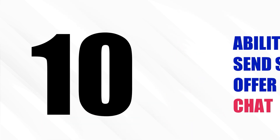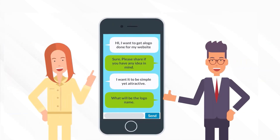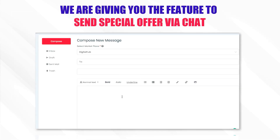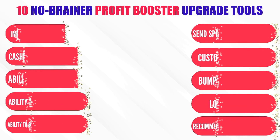Upgrade tool number 10: Ability to Send Special Offer Via Chat. More often than not, your visitors will chat with you first to explain their requirements and then go about ordering the service. They will probably negotiate and look to get a customized package as well. That's why we're giving you the feature to send a special offer via chat. Your visitor will get a better personalized offer, which will lead to more sales. This is a must-have to increase revenue from your marketplace.